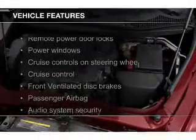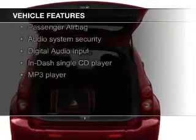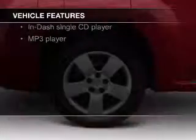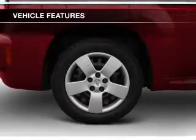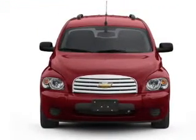The features include digital audio input, steering wheel controls, an adjustable tilt steering wheel, an alarm system, cruise control, keyless entry, a trip computer, an MP3 player, privacy glass, and air conditioning.